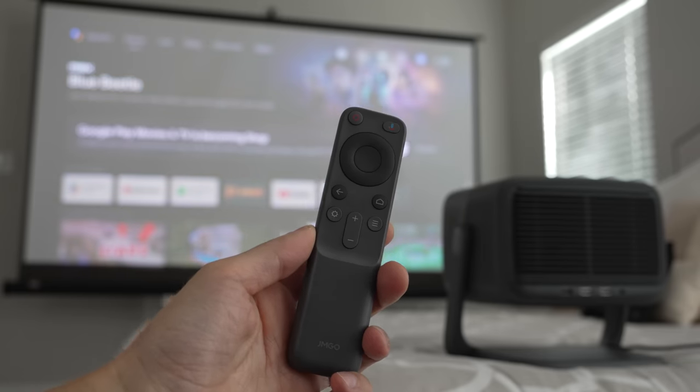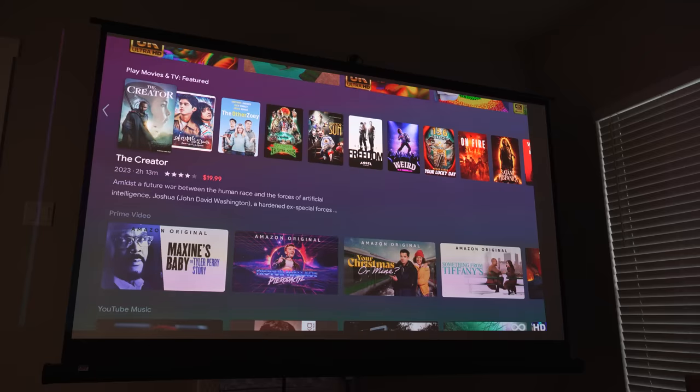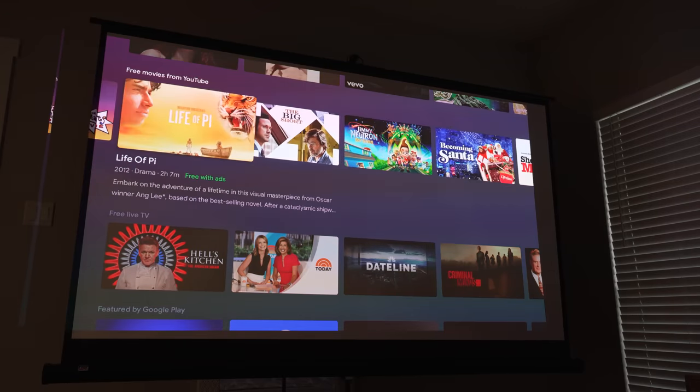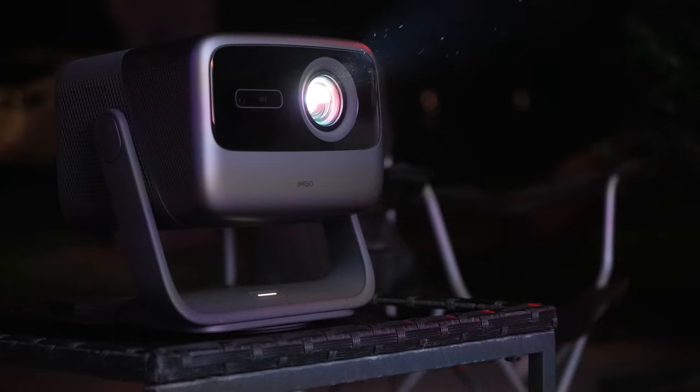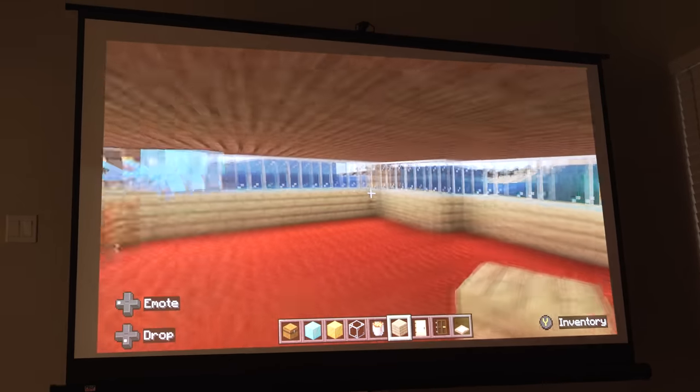The remote is excellent, and the Android TV 11 interface is easy to use and navigate. Really, this is a great featured premium projector — I've enjoyed having it around. My son has loved playing Minecraft on a 100-inch display, only on Saturdays though; we've got to keep those video games reined in.